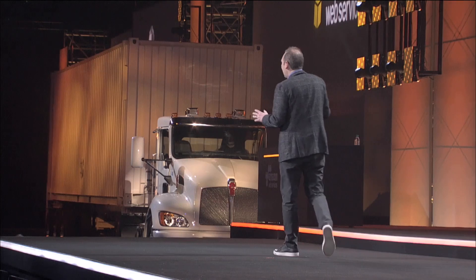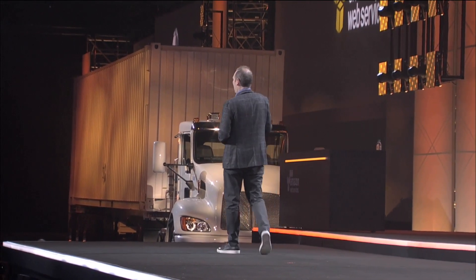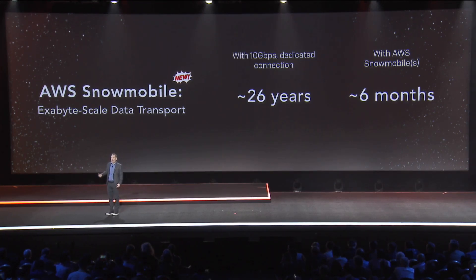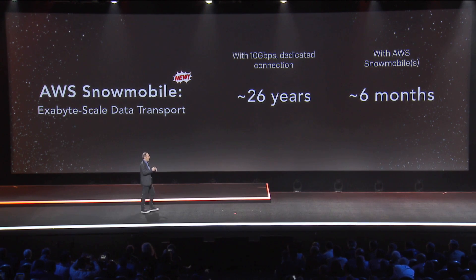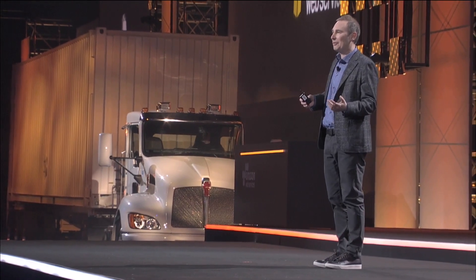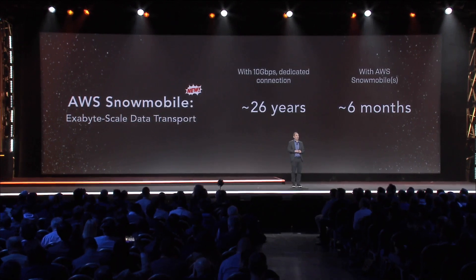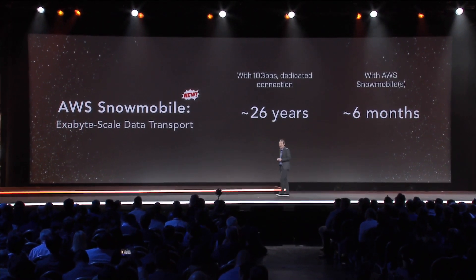That's a pretty huge difference. You would not believe how many companies now have exabytes of data that they want to move to the cloud, because they want to take advantage of the storage services, the database services, the huge number of analytic services, and the AI services we have. But moving exabytes of data before was completely unreasonable and impossible — 26 years versus less than six months with Snowmobile. So customers are going to be pretty excited about this one.